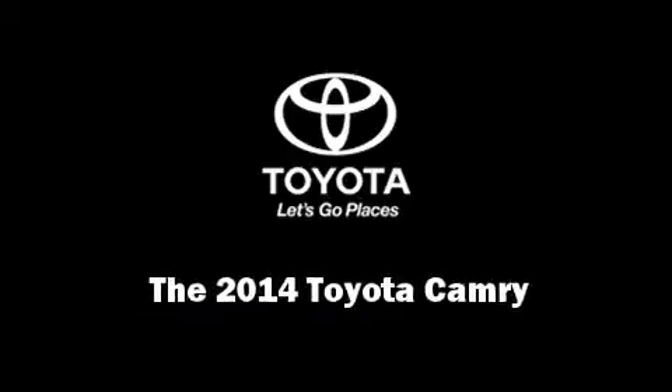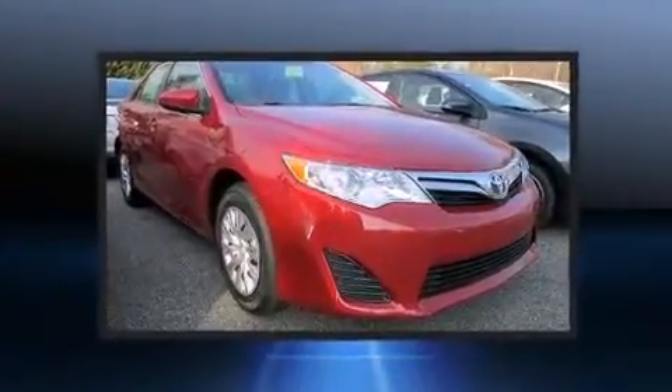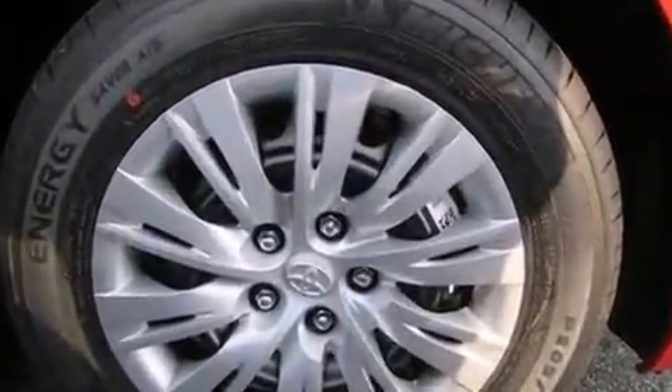Introducing the 2014 Toyota Camry. This four-door, five-passenger sedan offers the latest in technological innovation and style. It features an automatic transmission, front-wheel drive, and a 2.5-liter four-cylinder engine.